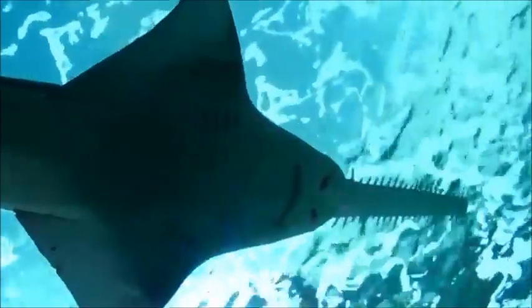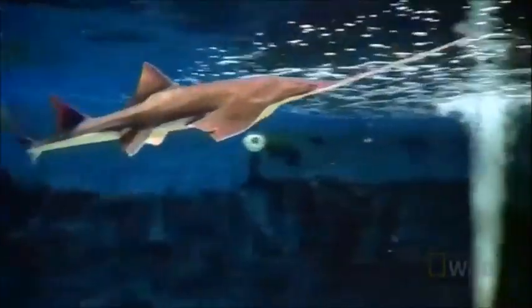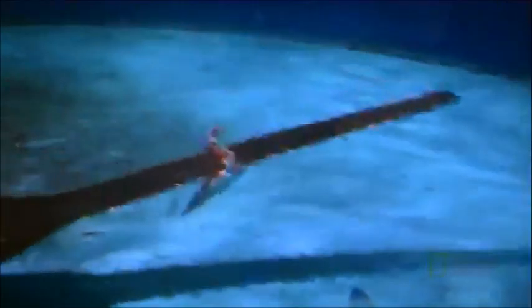Amazingly, they have evolved a long, saw-like snout edged with sharp teeth. This snout is called a rostrum, and it can be used in a back-and-forth swiping motion to stun and kill prey or dig through sediment.